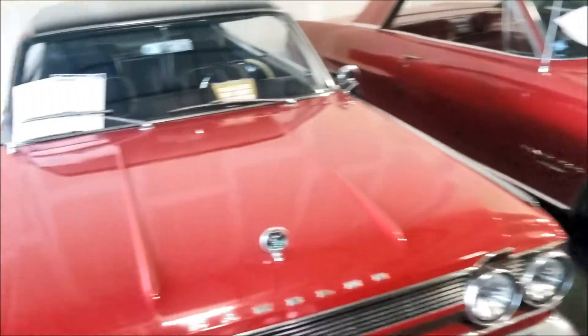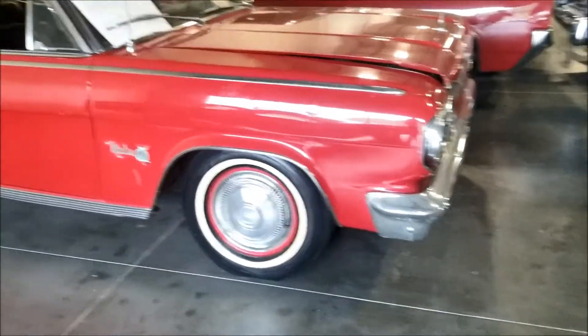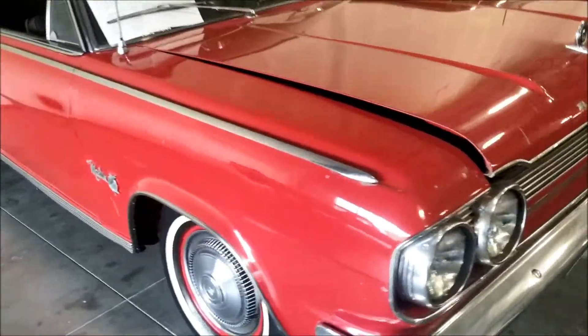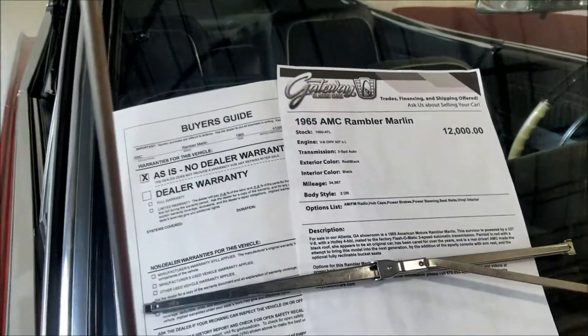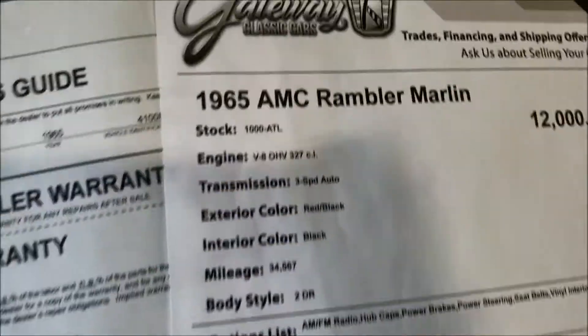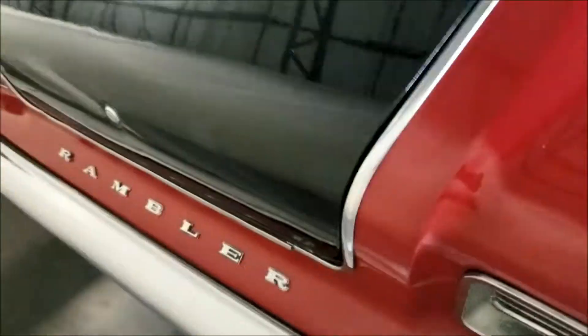Yeah man, they got a whole lineup. AMC - I don't think I've even heard of this car. AMC, who makes AMC guys? I think a V8 Rambler.